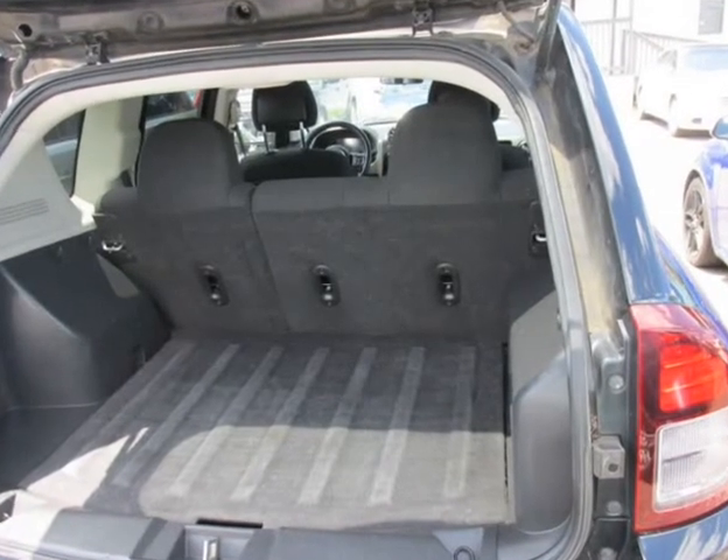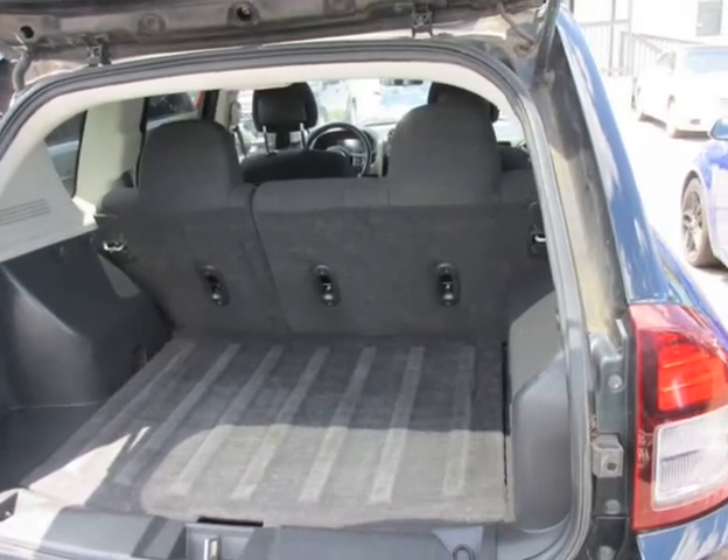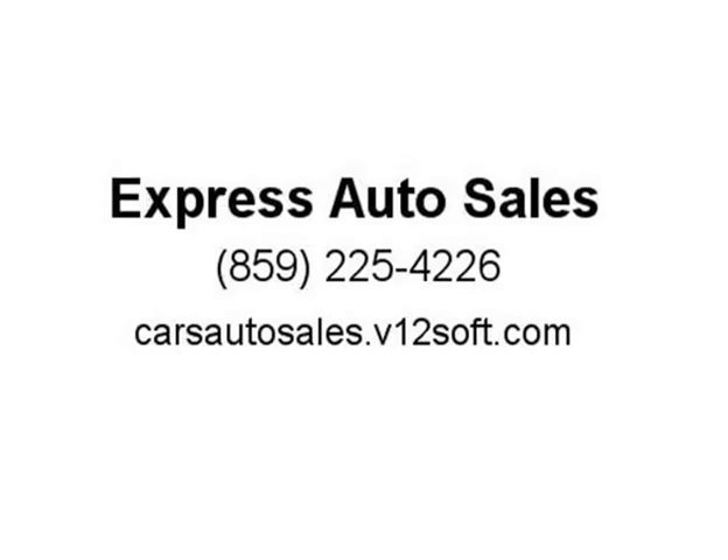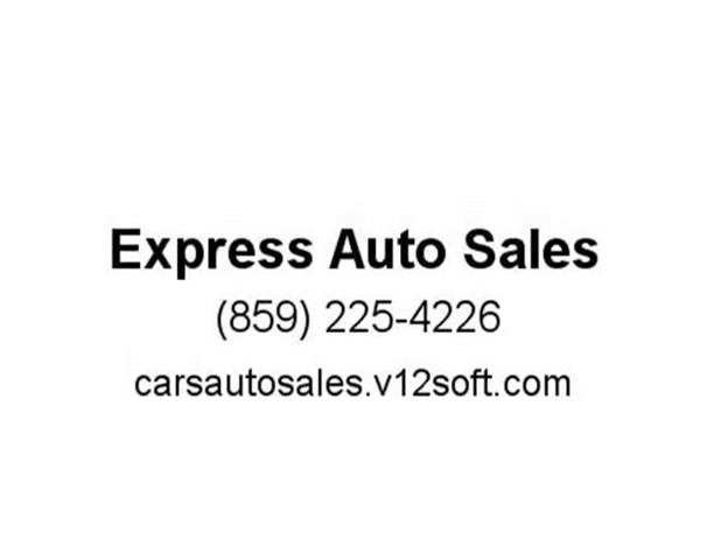The car was previously owned by a non-smoker. A mini spare tire is included with this vehicle. Visit us at carsautosols.v12soft.com.